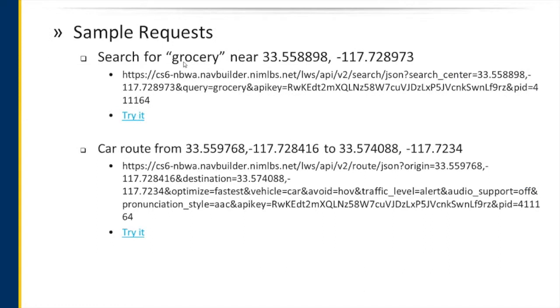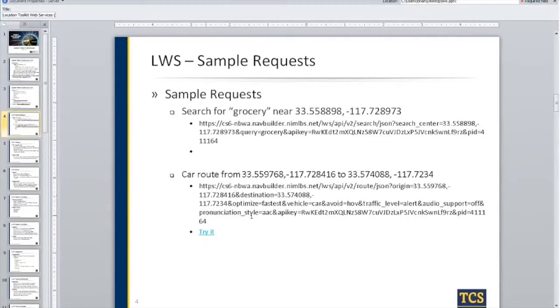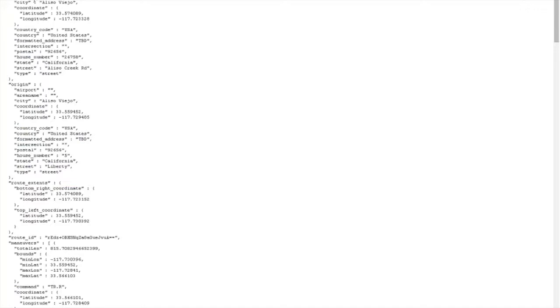Some sample requests — the one for grocery near a location specifies the response in JSON, the search API, a search center, the query, and then your API key and partner ID. Clicking on that fires a result very similar to what I just got. For a car route example, we're requesting a JSON response, going from one point to a destination, fastest route possible, for a car vehicle — avoiding HOV lanes, with traffic and audio support specified in the API.